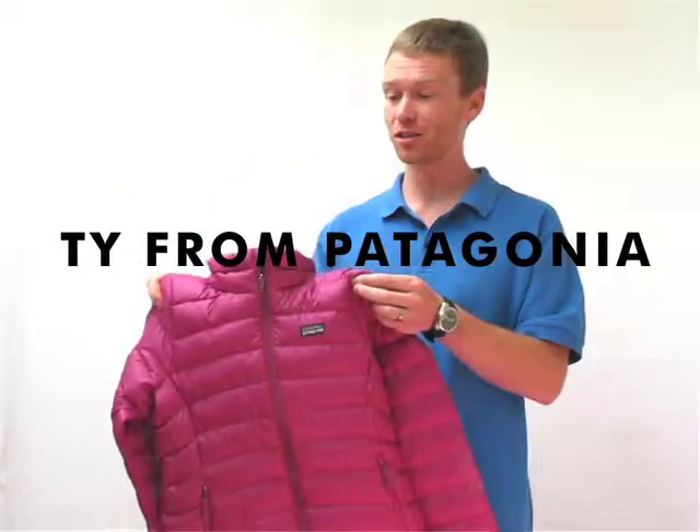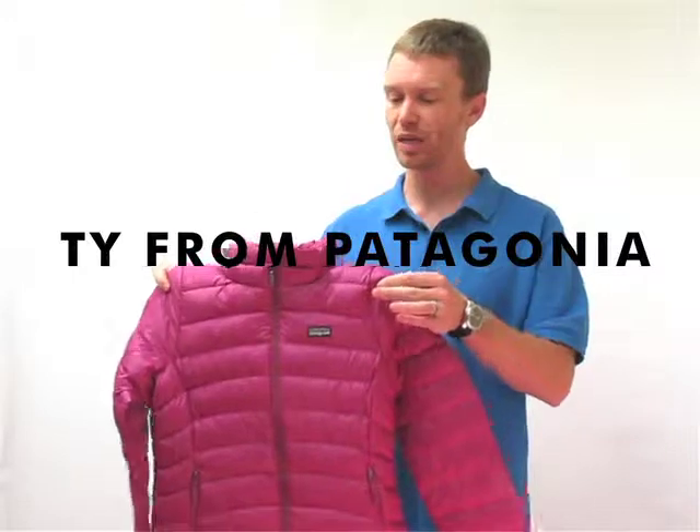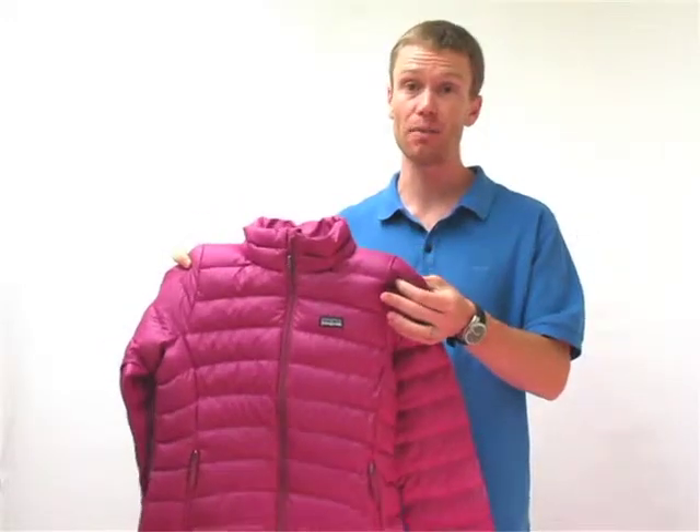Right here we've got the Patagonia Girls Down Sweater. Super cute little piece. The Down Sweater is our best-selling item that Patagonia makes.